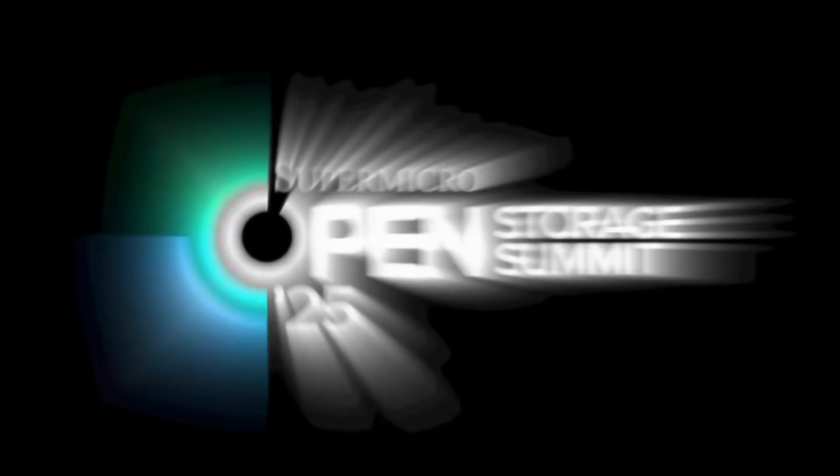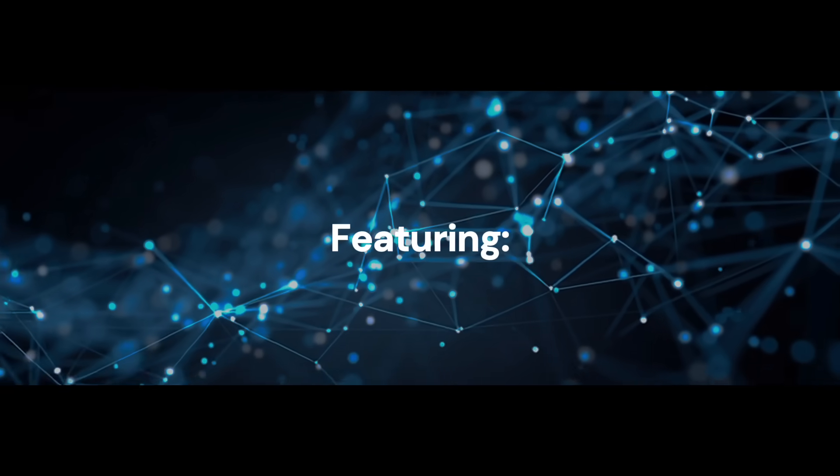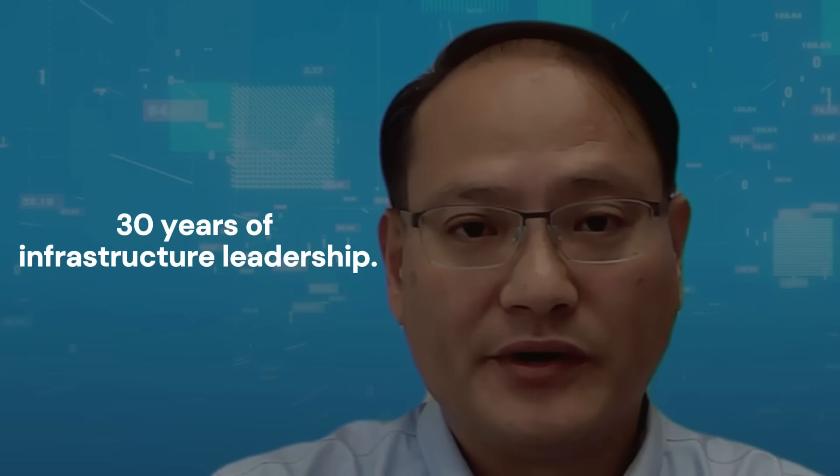Welcome to Supermicro's 2025 Open Storage Summit. Supermicro comes into play from the platform and infrastructure level. As you can see here, Supermicro has three decades of experience in IT infrastructure, with a broad portfolio of platforms for compute and storage.